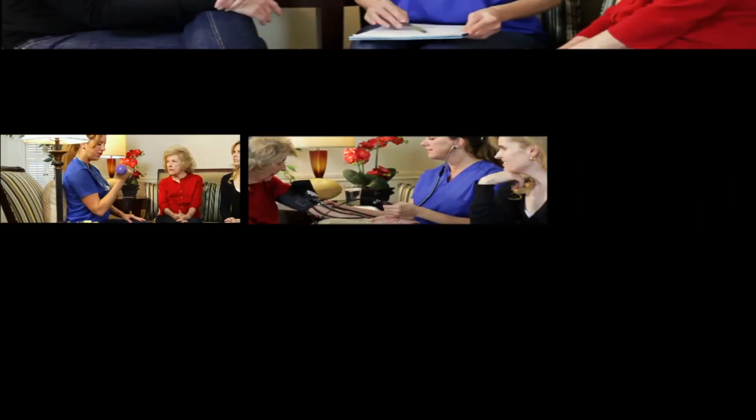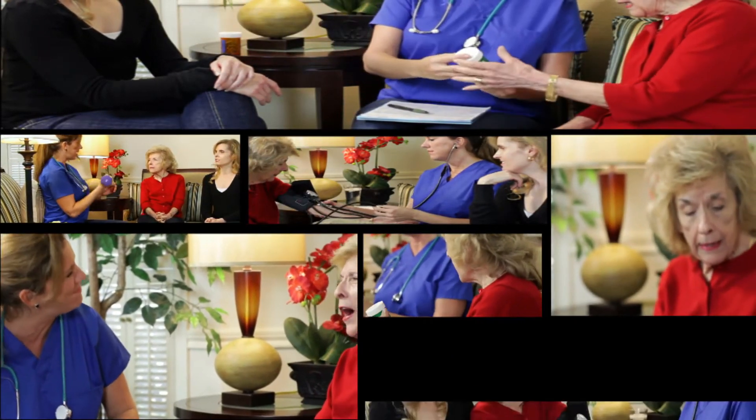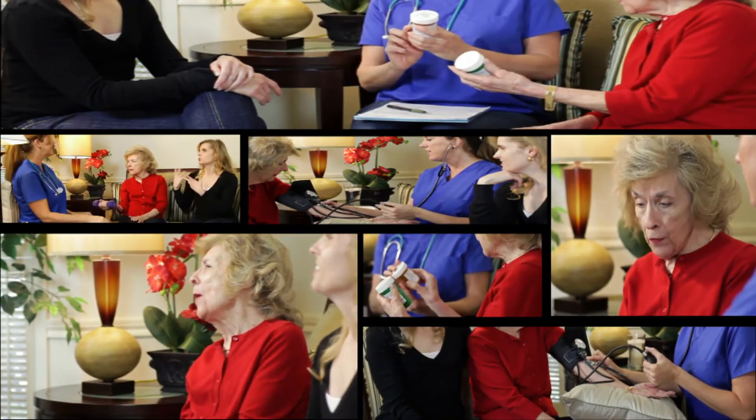If a donor exhibits high-risk behavior, drug screening will most likely take place. Additionally, donors must be at least 18 years old and weigh 110 pounds, or 50 kg in Europe. The initial visit will usually take about two and a half or three hours.